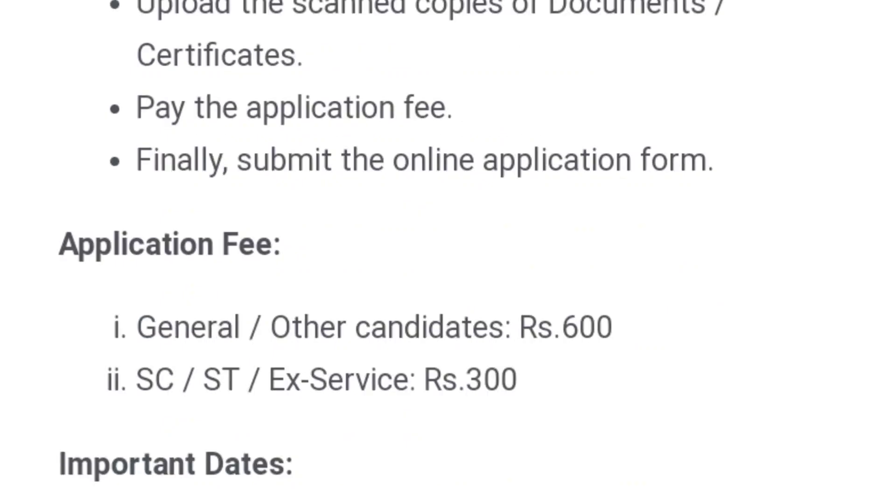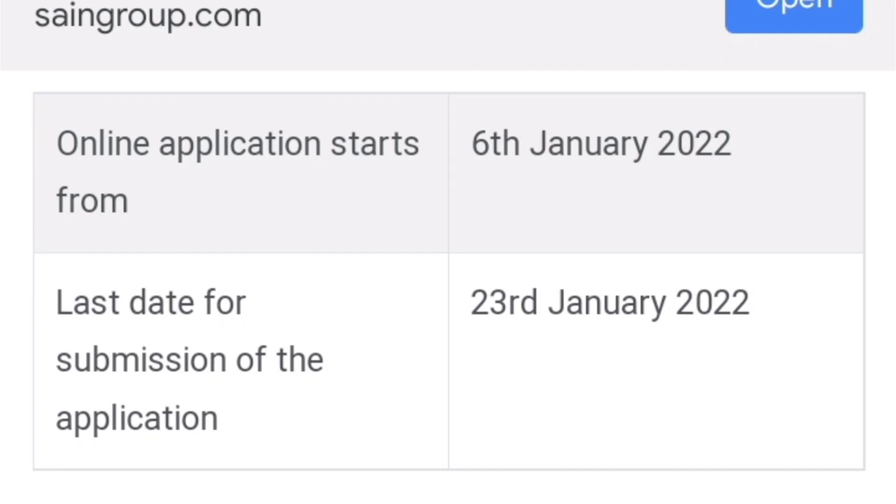If you look at the application fees, you can pay 300 or 600. If you look at the last date of submission, you can apply the application fees by 23 January 2022. You can apply these applications accordingly.